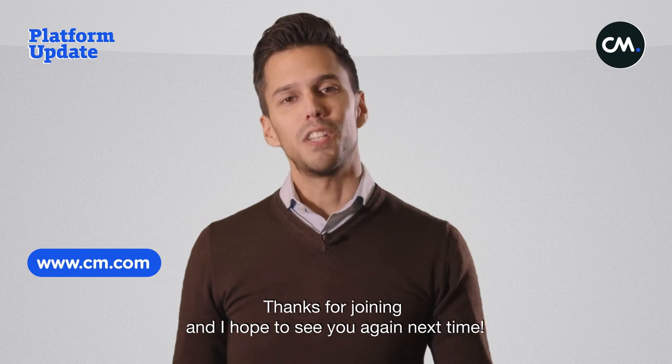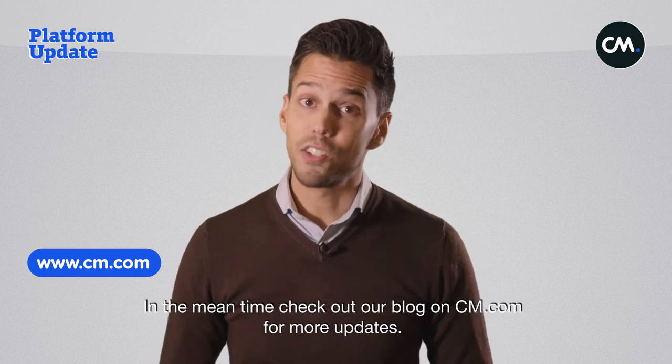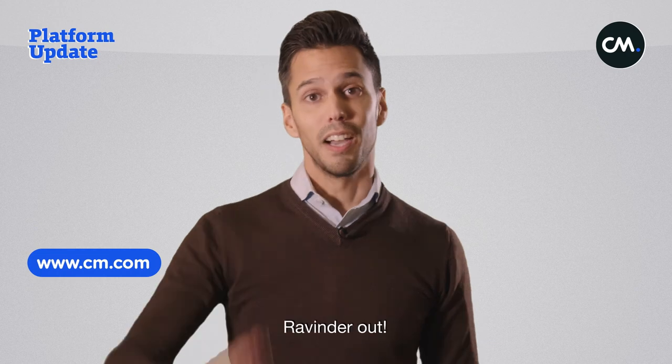Thanks for joining, and I hope to see you again next time. In the meantime, check out our blog on cm.com for more updates. Ravinder out.